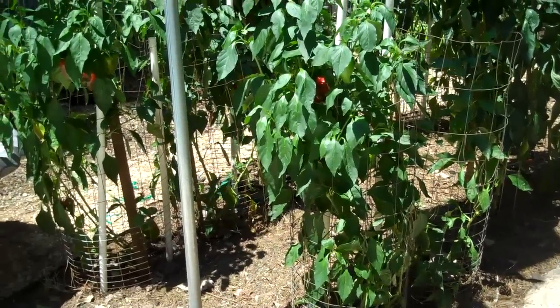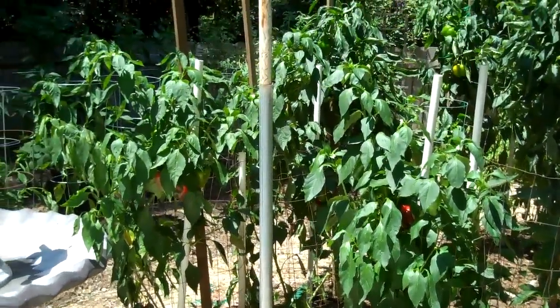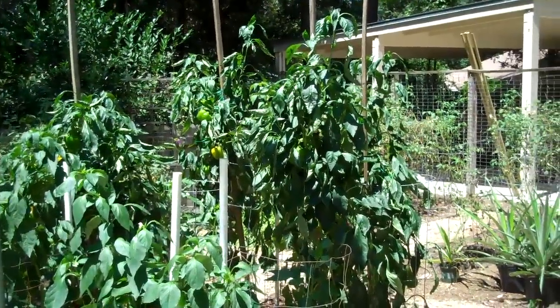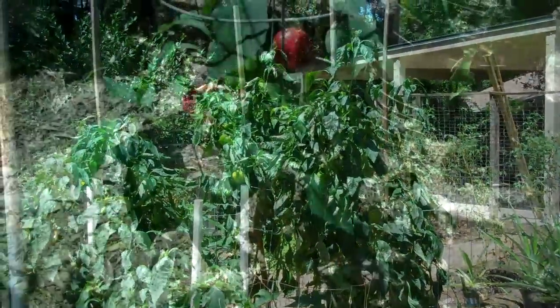Here it's August 16th and bell peppers, you can see they're growing. They're getting right on up there — they're up to seven feet, some of them.